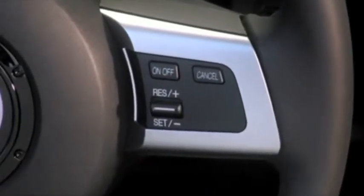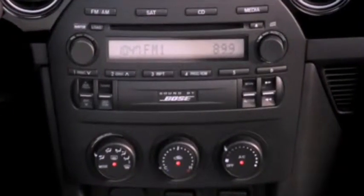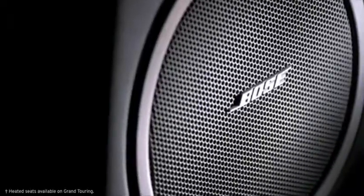Or turn on cruise control and just sit back and enjoy the drive with the available in-dash 6-disc CD changer, 7-speaker Bose audio system, and even heated leather trim seats.